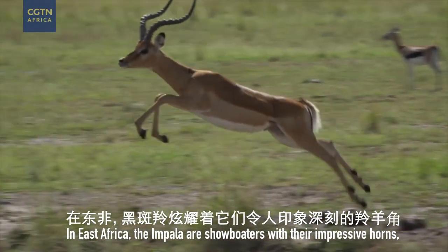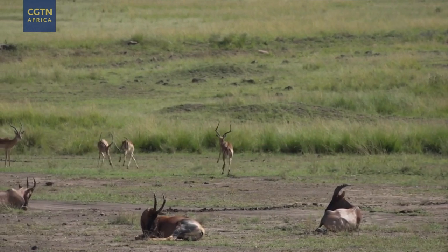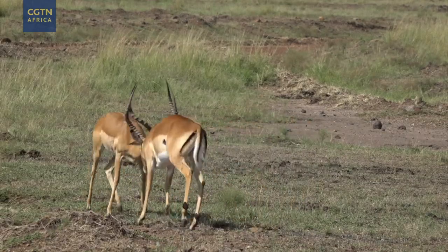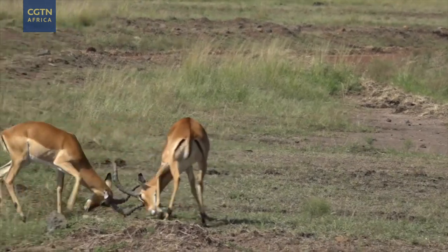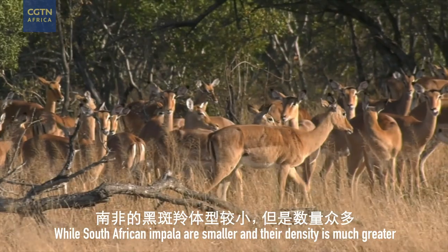In East Africa, the impala are showboaters with impressive horns. While South African impala are smaller, their density is much greater.